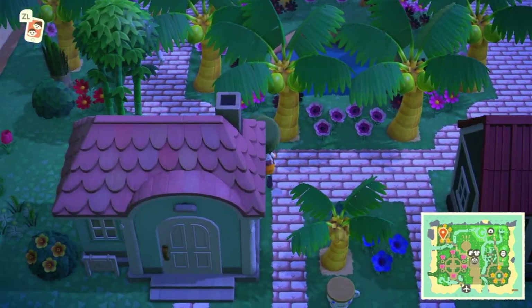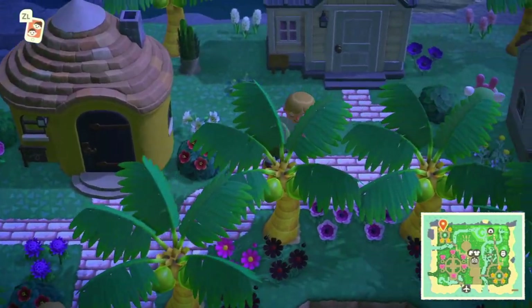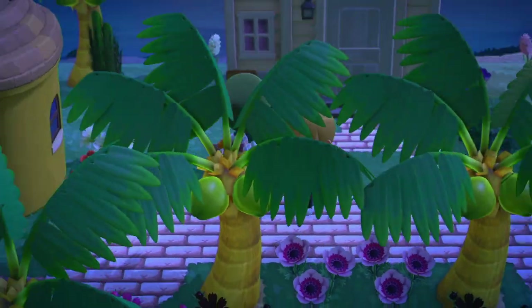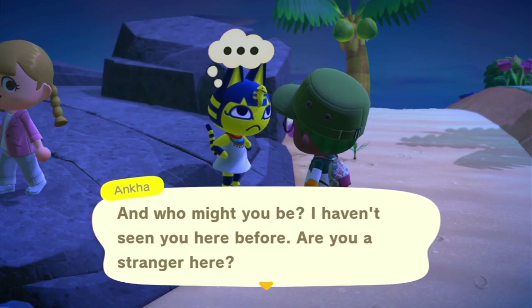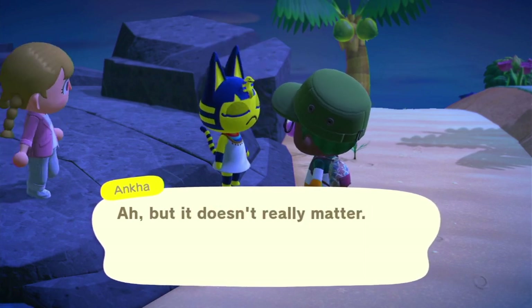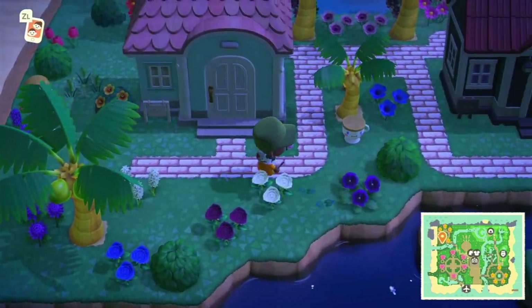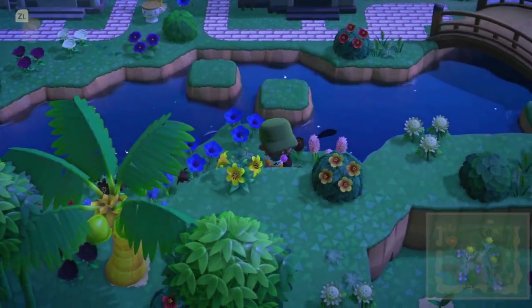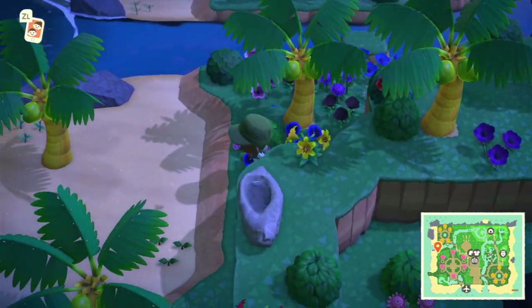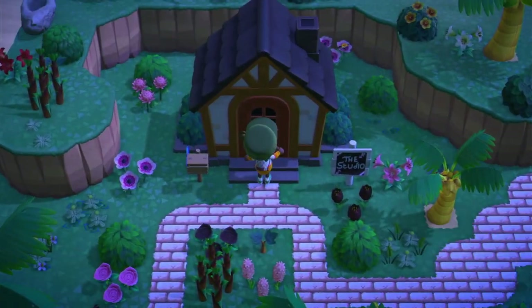Okay, got these little islander houses. Oh, who is this? Hey Philip! Oh, it's this new islander — I've never seen this one yet. Okay, let's hop over here — the studio. We could go in here. Oh, I didn't know you could go in there without anyone being home.